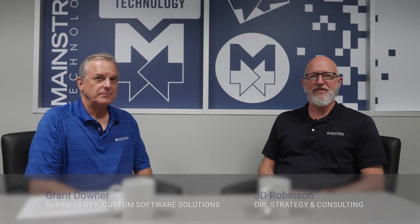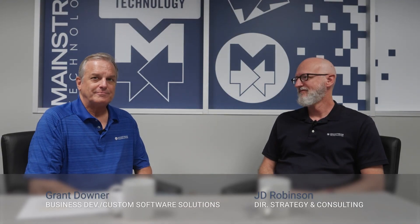Hi, I'm JD with Mainstream Technologies, and I'm Grant, and today we're going to talk about the crucial steps when embarking on a custom software development journey. A lot of people wonder what the first step in a software development project is. For Mainstream, it's the discovery phase — we call it discovery because it's our chance to discover everything about the project and about your business.